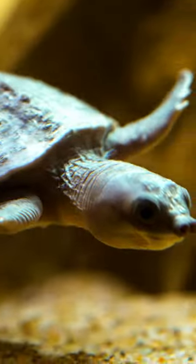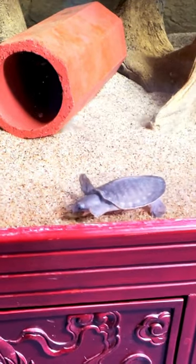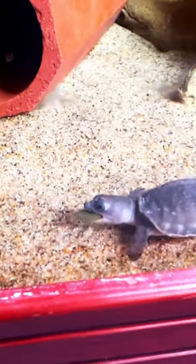Fly river turtles also use their noses as navigation to hunt for food in the murky waters of their natural habitat. They are omnivores, meaning they eat both veggies and meat.